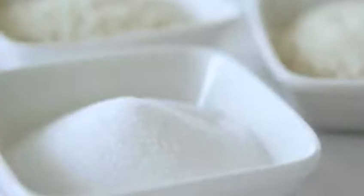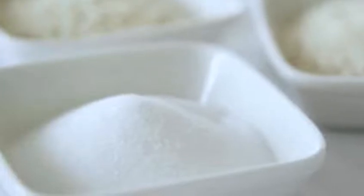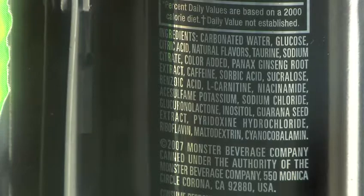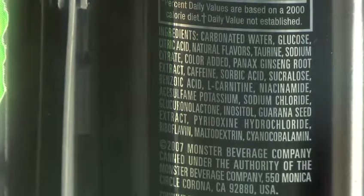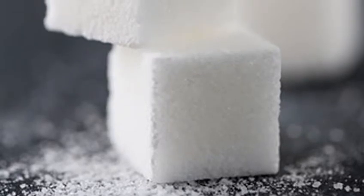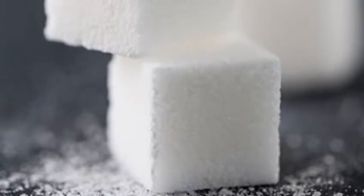If caffeine is not your concern, you may want to consider the sugar content. Many energy drinks are loaded with sugar, which may be listed on the label as corn syrup, sucrose, or fruit juice concentrate. Sugar does provide energy, but it can be loaded with calories and non-nutrients. Just 16 ounces of one popular energy drink contains nearly 300 calories and 66 grams of sugar — that's equivalent to five and a half scoops of ice cream.